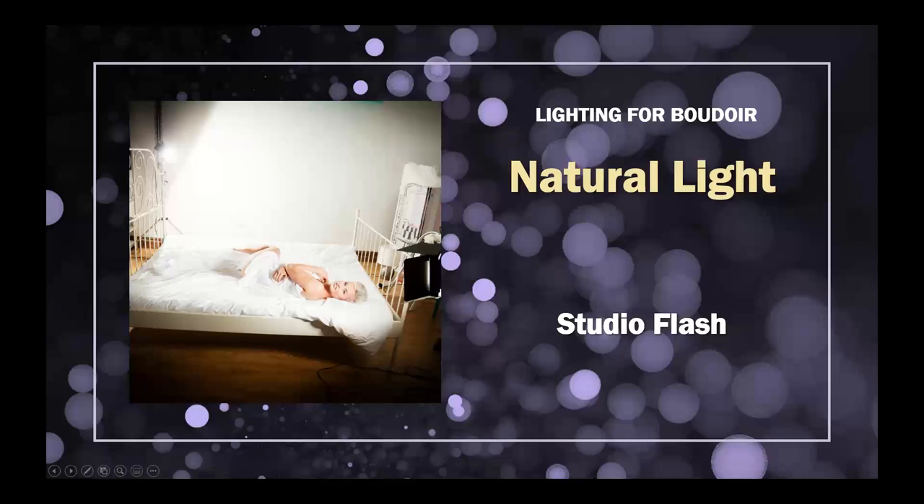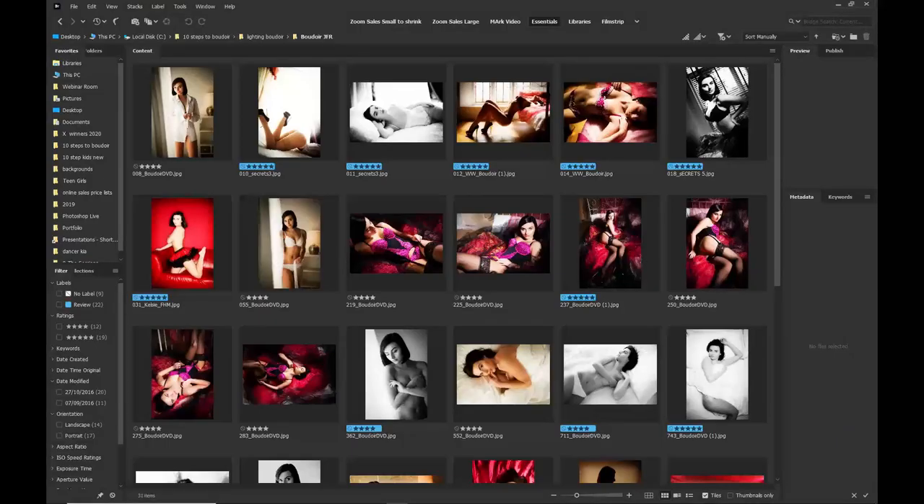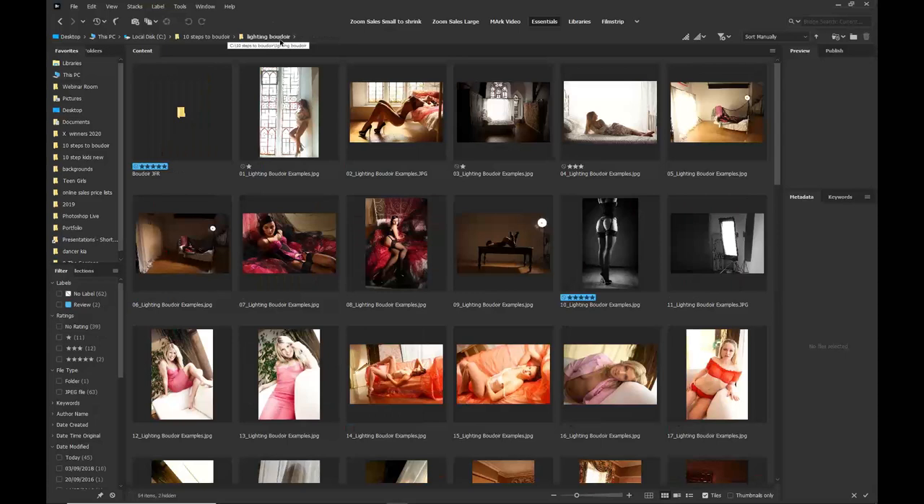Let's head across into Bridge, where we'll be talking about variety in a shoot and what light is used. Before we get there, let's look at the different types of light and take a journey back in time, bringing things right up to date.